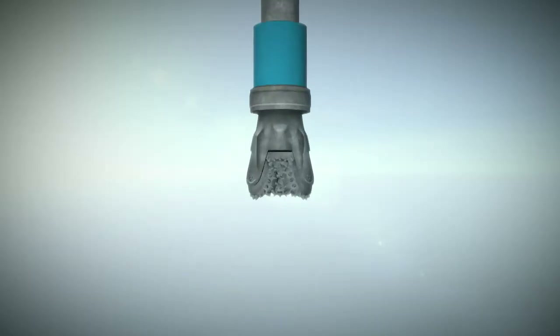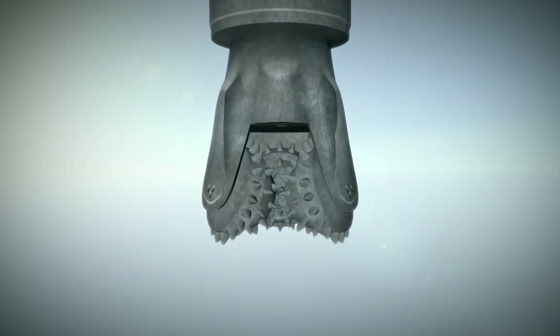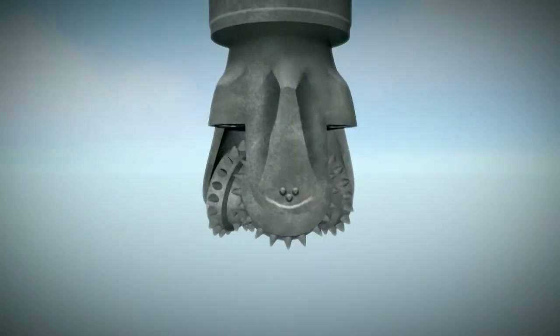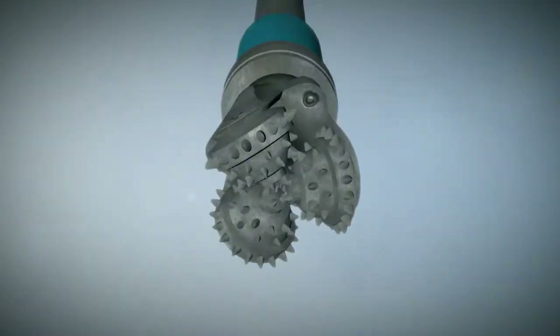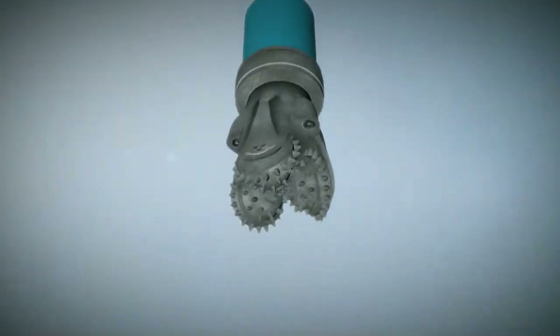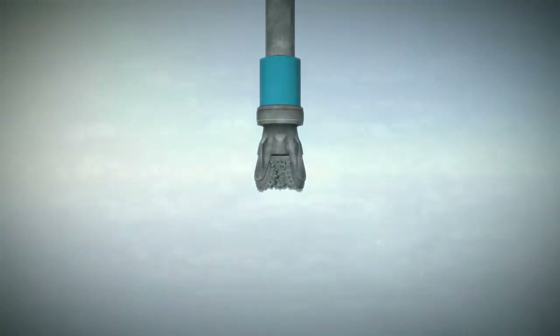Drilling through solid rock takes expertise, time, and the world's toughest drill bits. A single 4 kilometer deep well takes weeks to drill and requires knowledge of layers, depths, and extreme precision. But with accuracy, you'll be able to hit your desired target within a square meter.